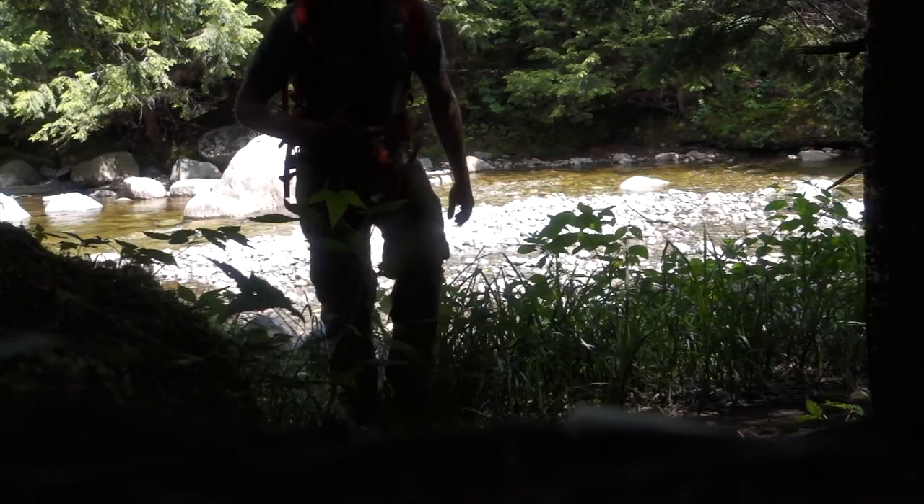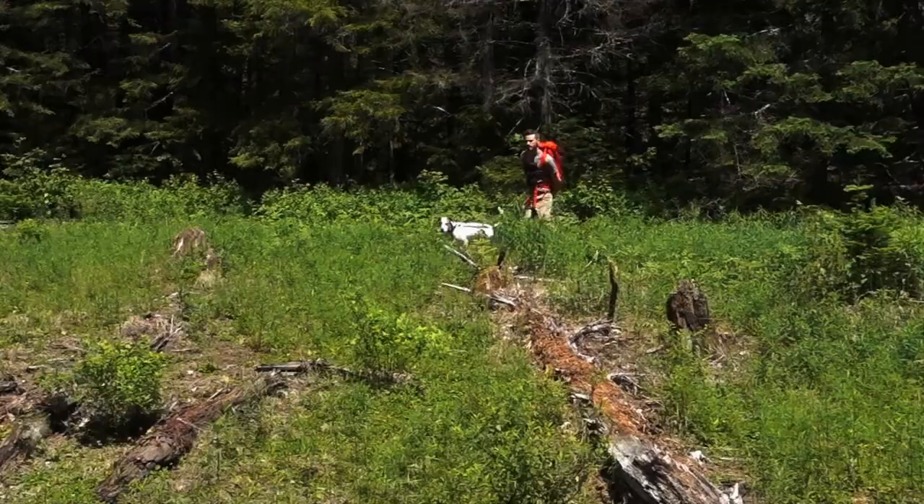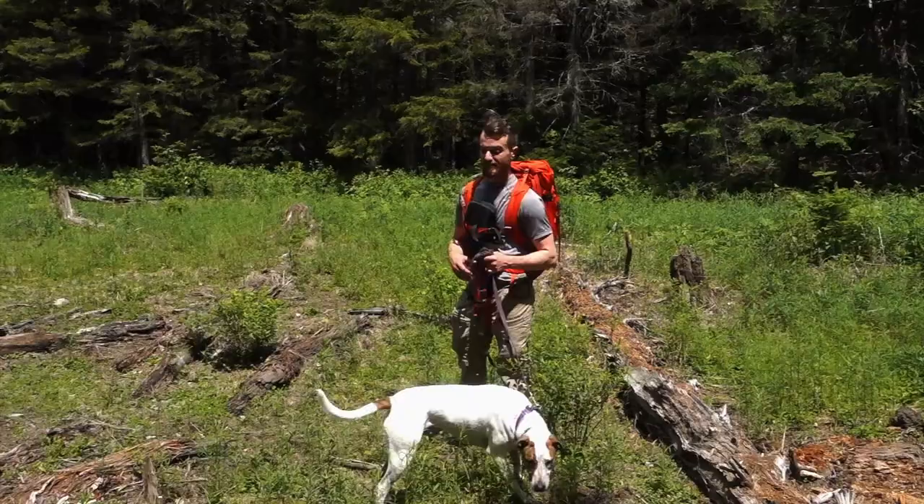Depending on where exactly you choose to cross the stream, it may take a little bit to reconnect with the trail on the other side. This area after a lot of rain or earlier in the spring is going to be very muddy, but today, as you can see, it's dry — we haven't had a whole lot of rain.